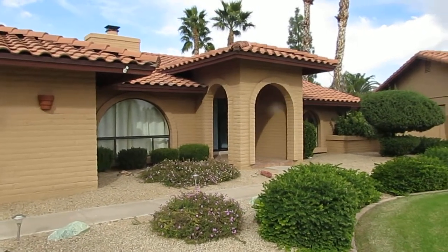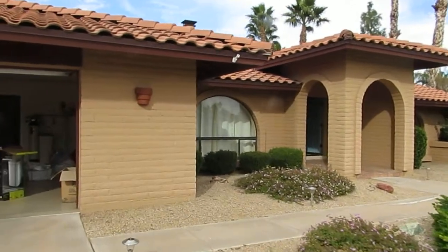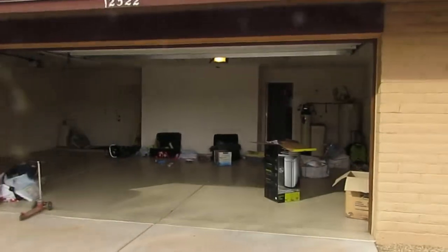Here it is, home sweet home. This is the garage full of our half unpacked things.